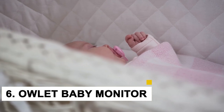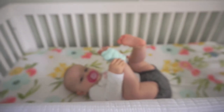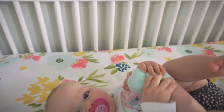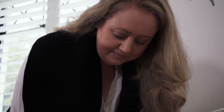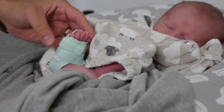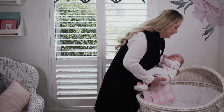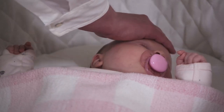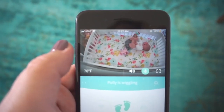Number 6: Owlet Baby Monitor. Sudden Infant Death Syndrome is a frightening, inexplicable cause of death in infants less than a year old. All parents want the peace of mind that their children are safe and sound at all times. However, getting up every 10 minutes to make sure of this can be quite stressful. The Owlet Baby Monitor is there to help. It gives you reassurance by monitoring the vital signs of the little ones as they sleep. It is a smart bootie that you slip onto your baby's foot. If there are any sudden changes to your child's breathing or heart rate, the Owlet Monitor will alert your phone immediately.